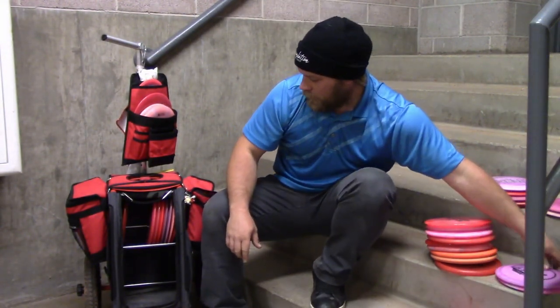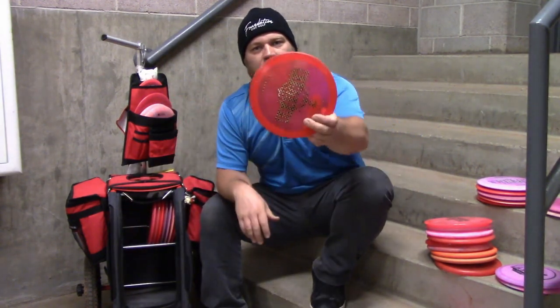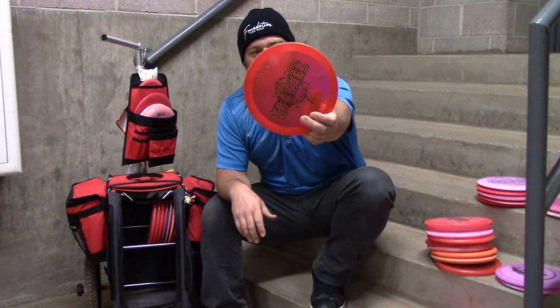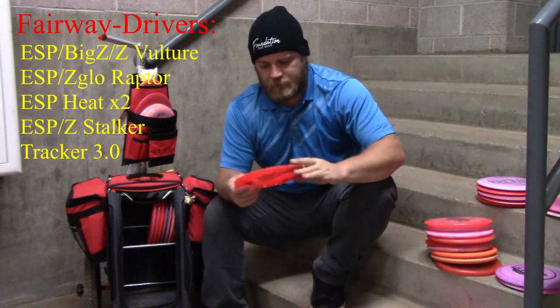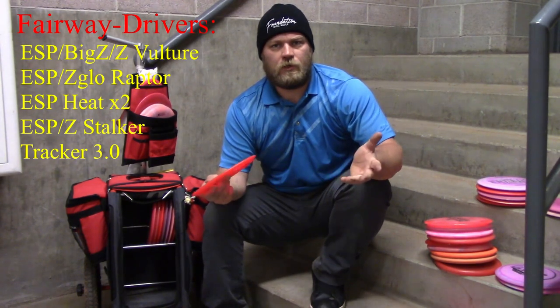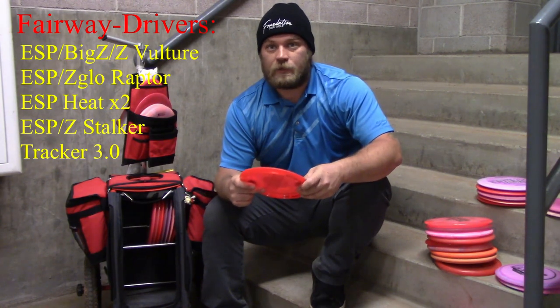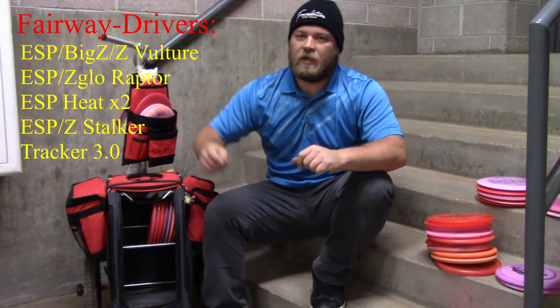My last fairway is really more of a utility disc — one of these Trackers from the 2015 Ledge Stone. It came out board flat and is probably the most overstable disc ever made. It's like if you turned a brick into an actual disc — so overstable that if you throw it on a forehand roller it's going to do a hyzer line on the ground.